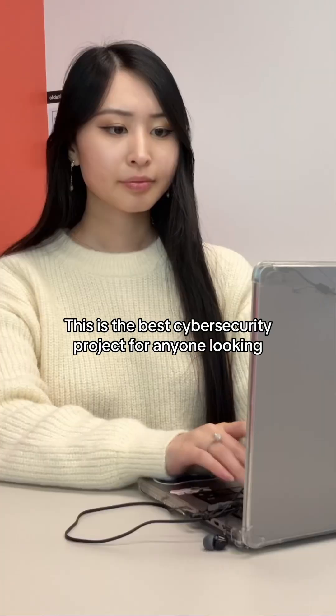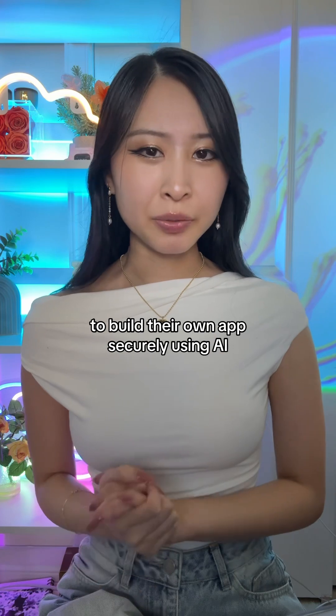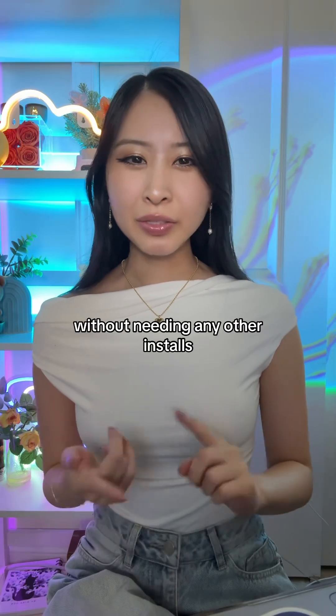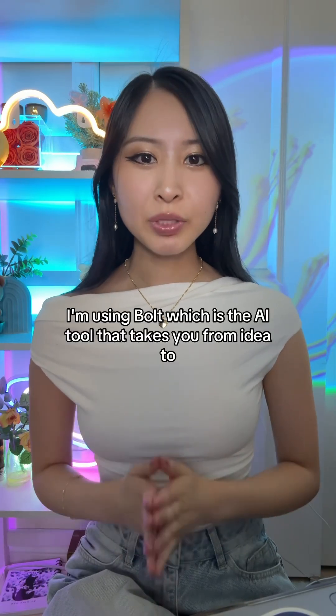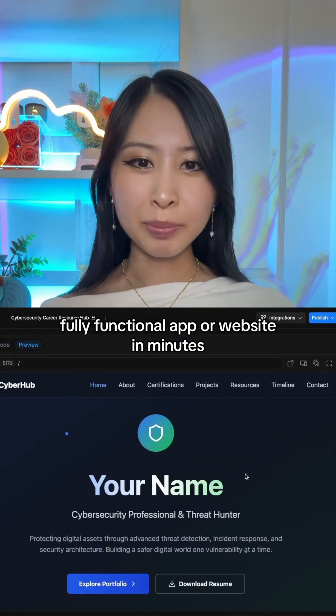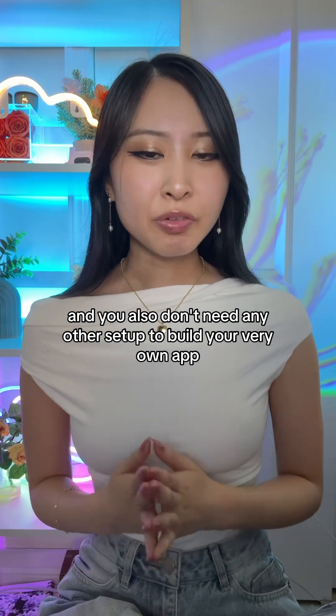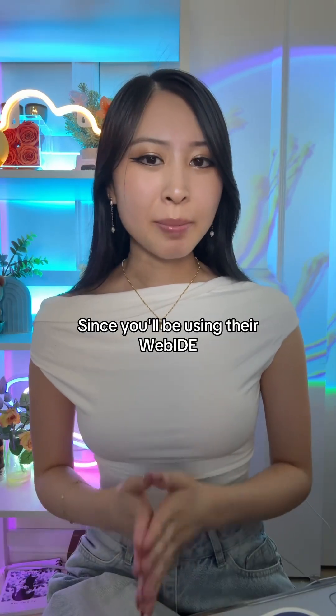Here's how to build your own secure web app. This is the best cybersecurity project for anyone looking to build their own app securely using AI, without needing any other installs, apps, or tools. I'm using Bolt, which is the AI tool that takes you from idea to fully functional app or website in minutes. You do not need to be technical, and you also don't need any other setup to build your very own app, since you'll be using their web IDE.